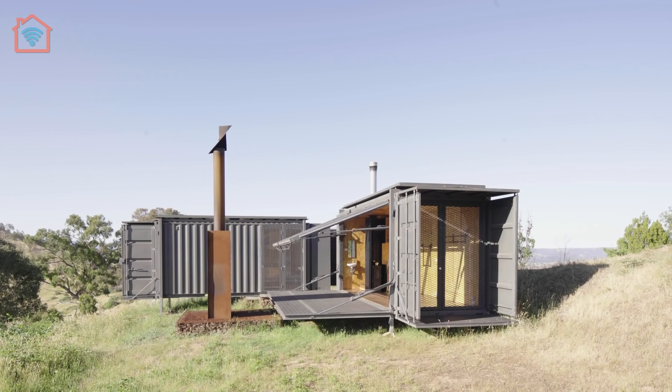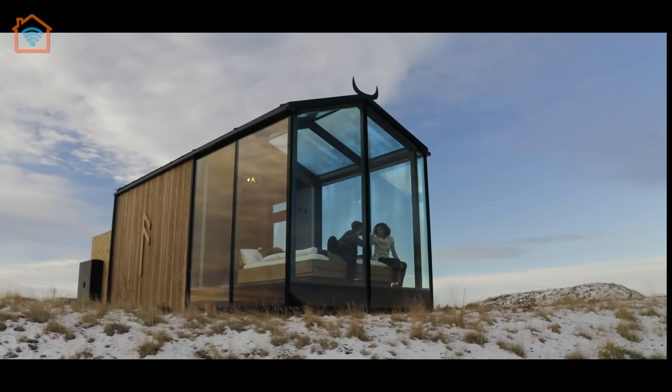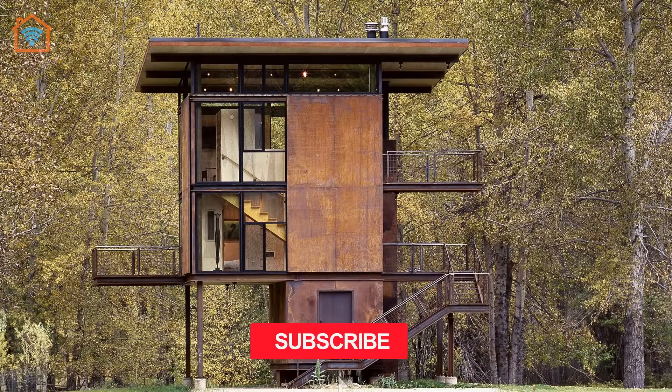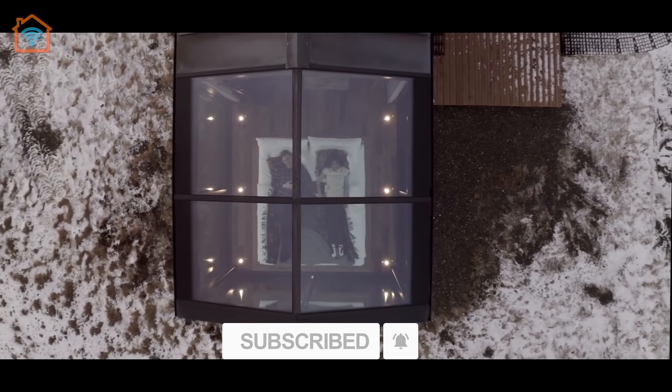Hi, and welcome to a new episode with tiny houses in Iceland, Australia, and the United States. Please subscribe and click the notification bell to receive our latest episodes if you haven't done so yet.